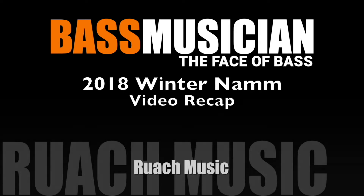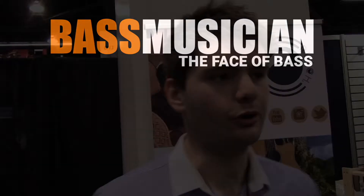Welcome to a Bass Musician Magazine video recap live from the winter 2018 NAMM show in Anaheim. The recap starts now. We are from Brewer Music, a musical instrument manufacturing company based in Ireland.